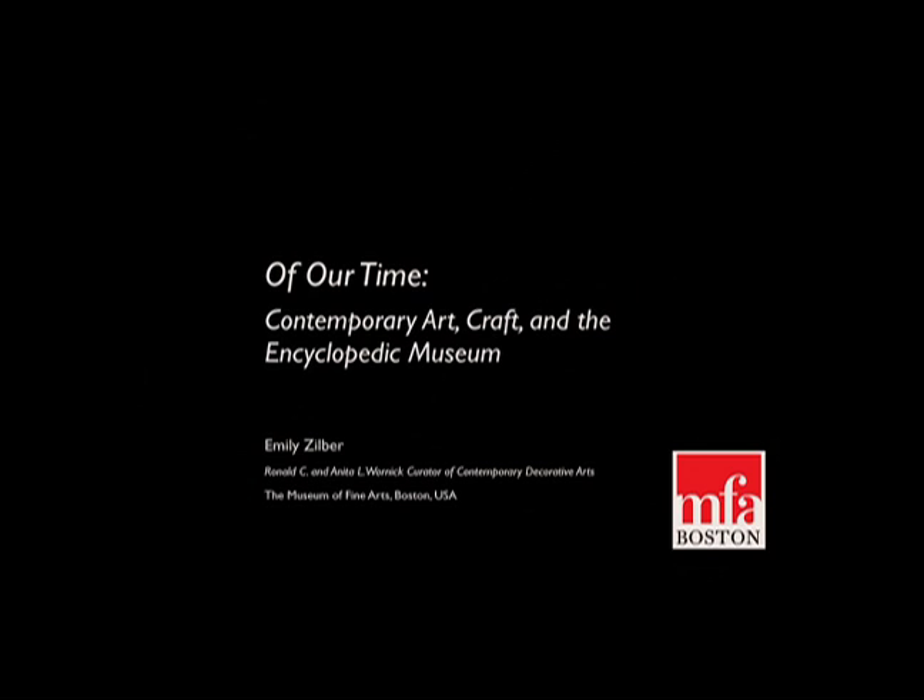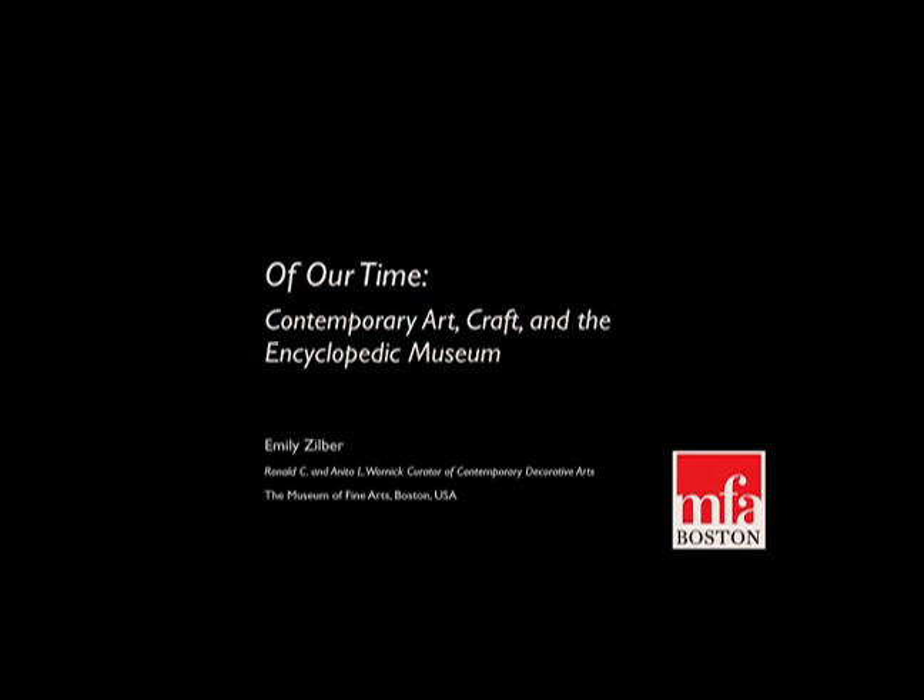Thank you. It's really wonderful to be back at Cranbrook. I've had a fantastic two days with the students in fiber, so thank you for making me feel welcome and as though I never left. All of the work at the MFA that I'm going to be talking about in this presentation really rests on a foundation that was cultivated here at Cranbrook working with the Art Museum. Today I'd like to look at the relationship between craft, the contemporary, the encyclopedic museum, and particularly how we navigate these categories at the MFA Boston.